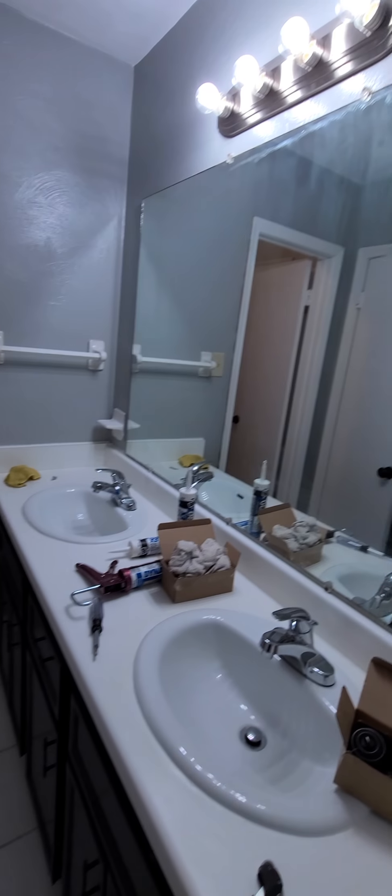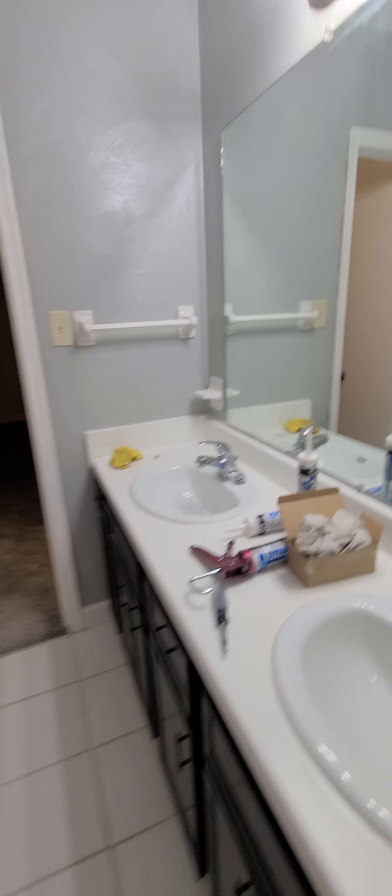You do have a Jack and Jill bathroom. Excuse me as we're still doing some final touch-ups. Here's the bathroom.